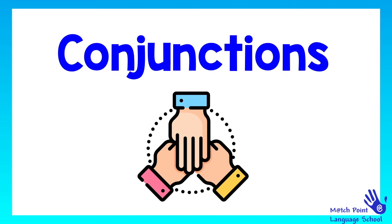Hello everybody and welcome to another online lesson at Matchpoint Language School. I'm teacher Gabby and today we are going to learn about conjunctions. Are you ready? Let's go!